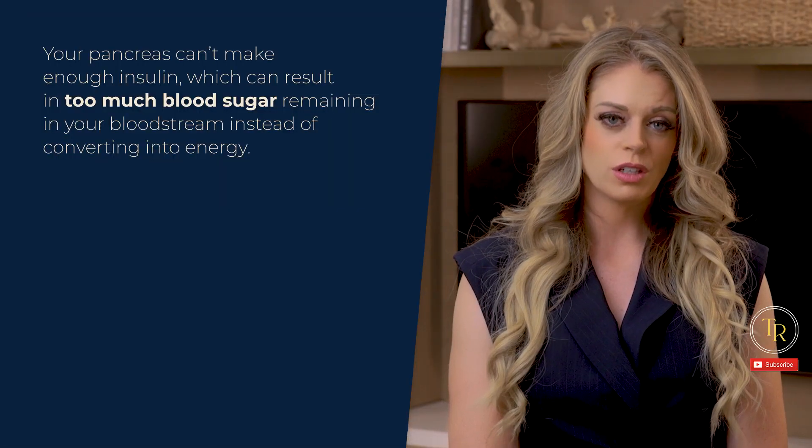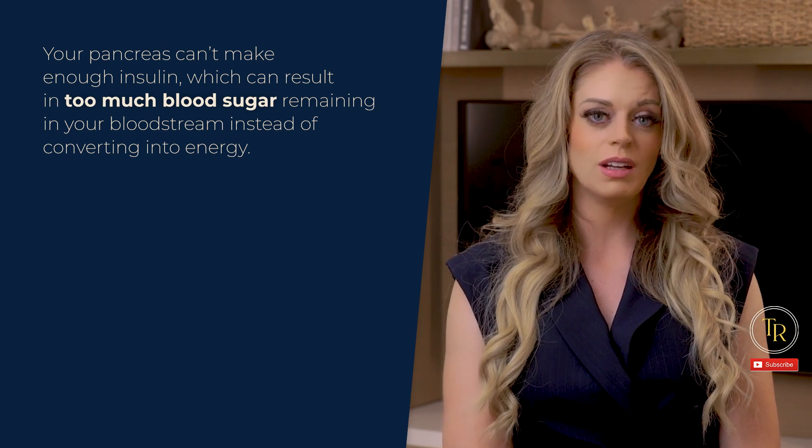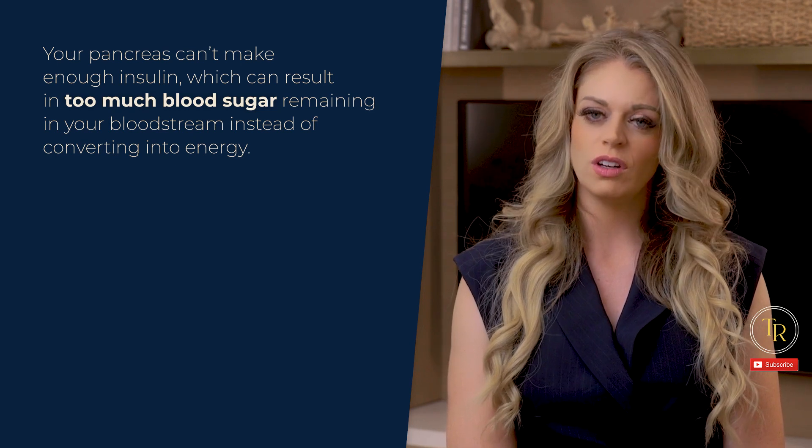When blood sugar levels go up, our pancreas is signaled to release insulin. Insulin then lets the blood sugar into your cells to use as energy. When diabetes comes into the picture, though, your pancreas can't make enough insulin, which can result in too much blood sugar remaining in your bloodstream, instead of converting into energy.